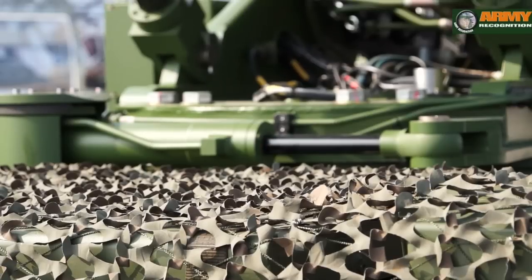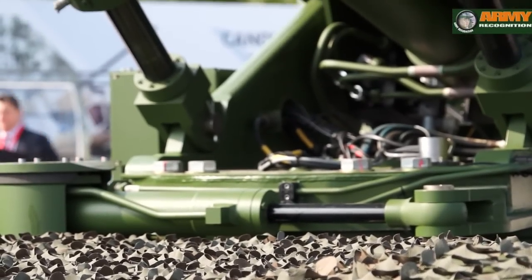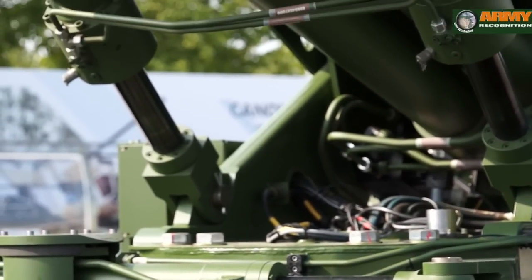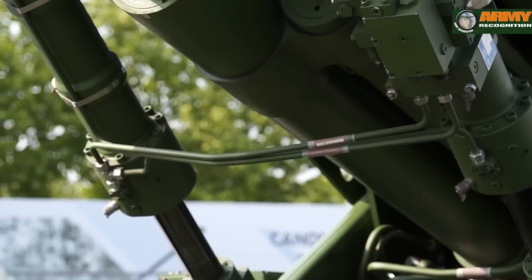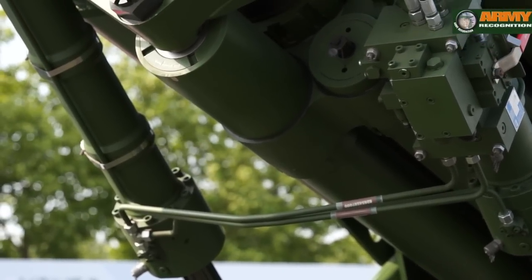The gun is also equipped with an auxiliary power unit. The unit provides the hydraulic power necessary to move and operate the gun, but also provides a capability for the gun to move without its gun tractor. That's quite an interesting feature of the gun.